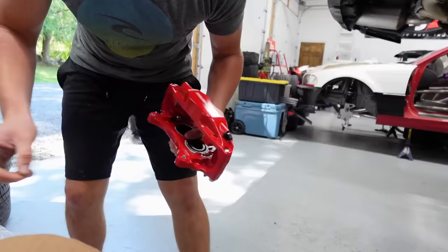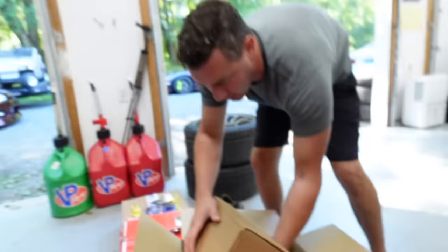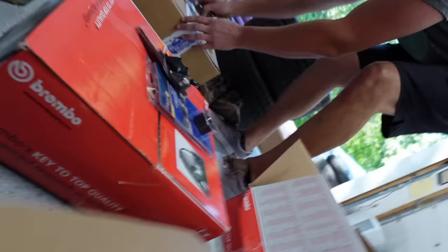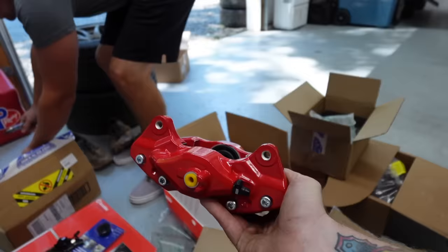Just put a Brembo sticker and a Grant's Quick Lube sticker on it. It's like STI FRS for the new way, dude. Are we gonna fit behind your wheels? Here's the rear, McCarthy — perfect. How does it look? Really nice, dude.